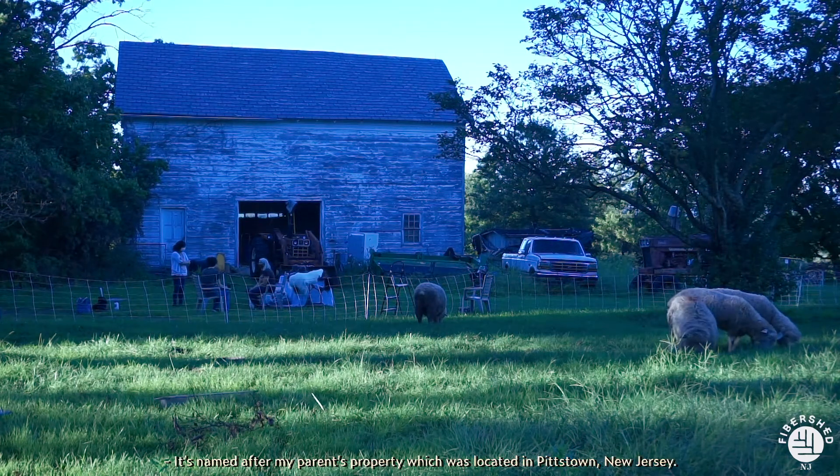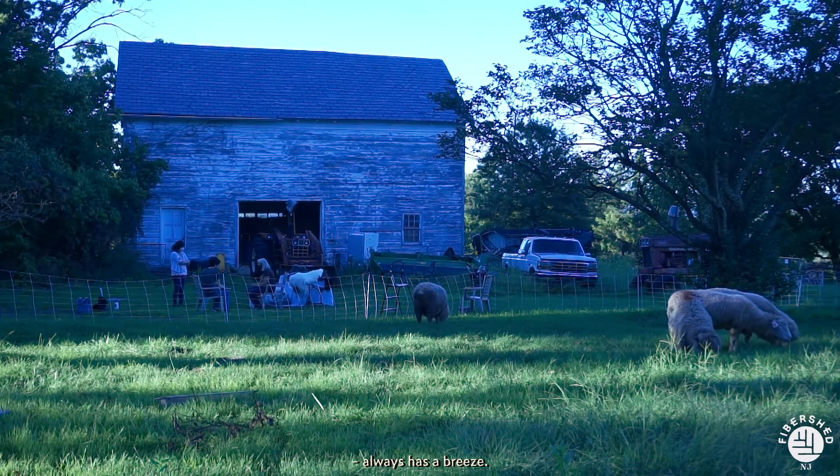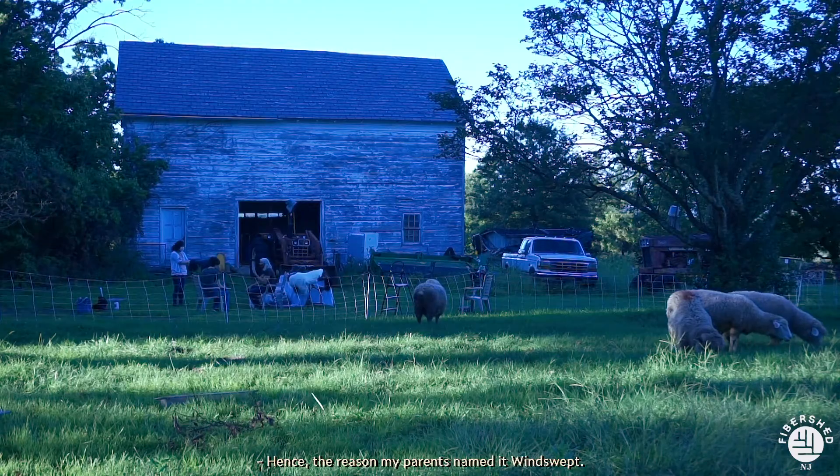It's named after my parents' property which was located in Pittstown, New Jersey. The small farm was located on top of the hill and always has a breeze, hence the reason my parents named it Winswept.